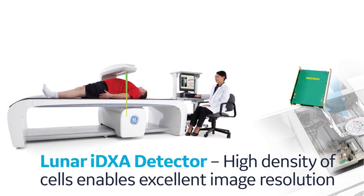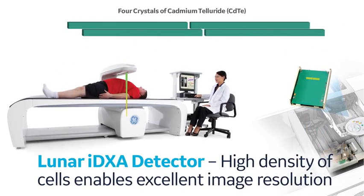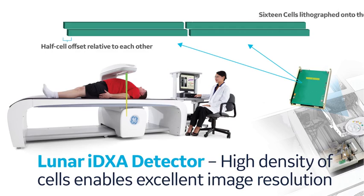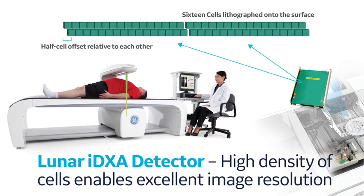A Lunar iDEXA detector consists of a patented array structure of four cadmium telluride crystals. Each crystal row is arranged with a half-cell offset relative to each other. On each crystal, there are 16 cells lithographed onto the surface.